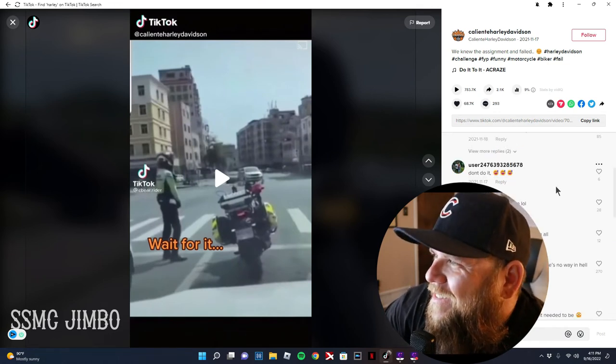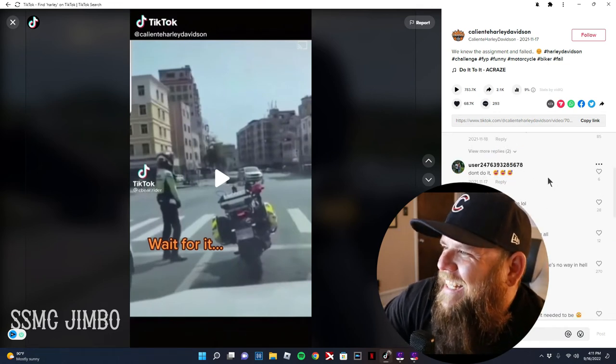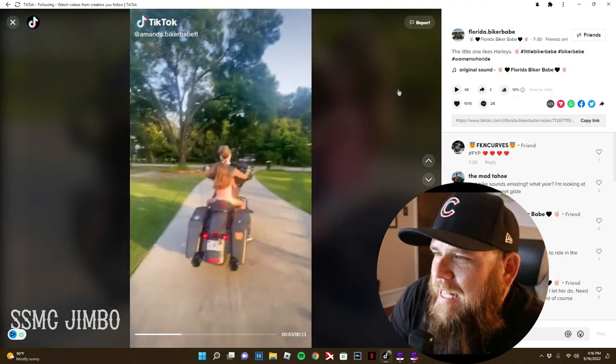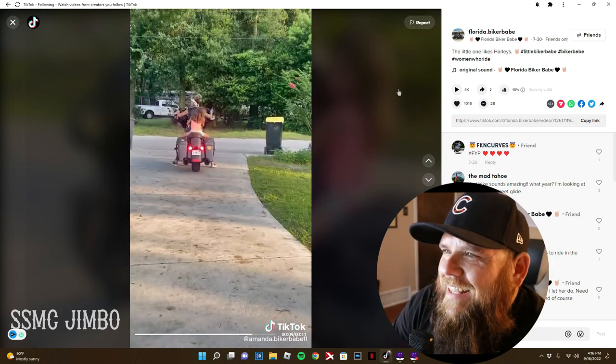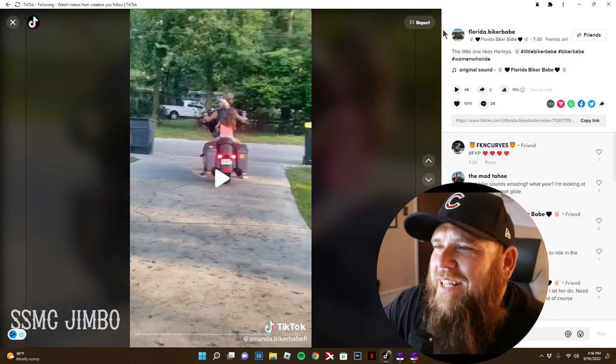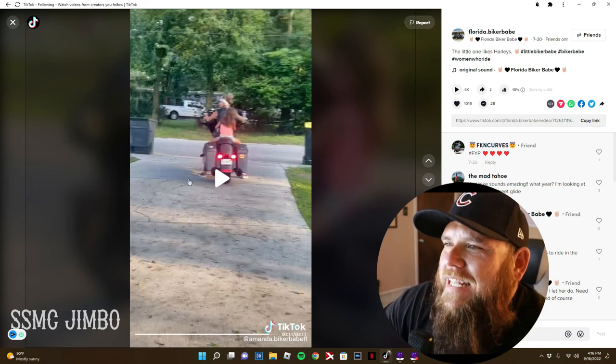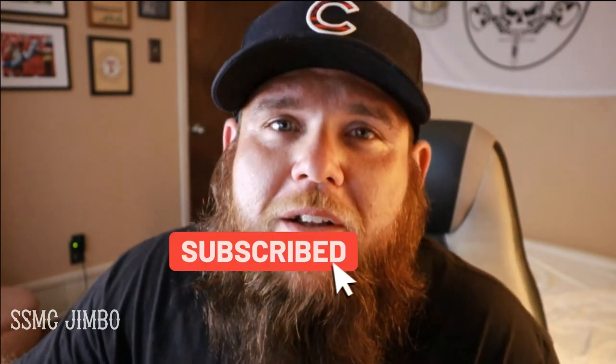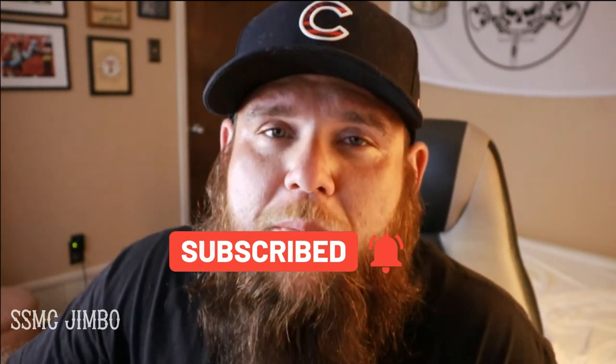This comment says 'don't do it, never going to happen.' That's badass — that is awesome. A lot of respect, Amanda, that's cool as shit. It reminds me of taking my son and daughter for rides through the alleyways. Alright you guys, that's going to be it for today on Moto Reactions. Thank you for hanging out — remember to subscribe, hit the notification bell, show love to all these TikTok accounts, follow me on all my socials, and hit up the merch store. Take care!